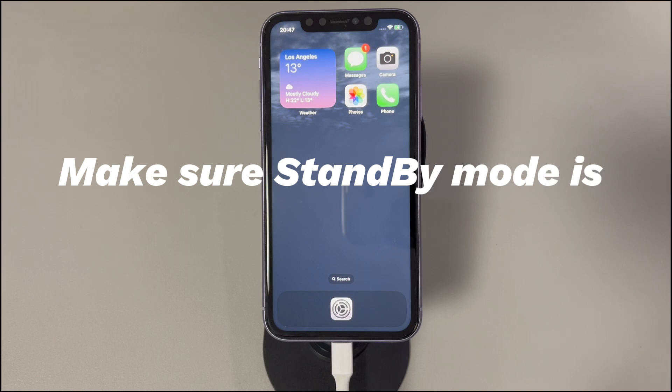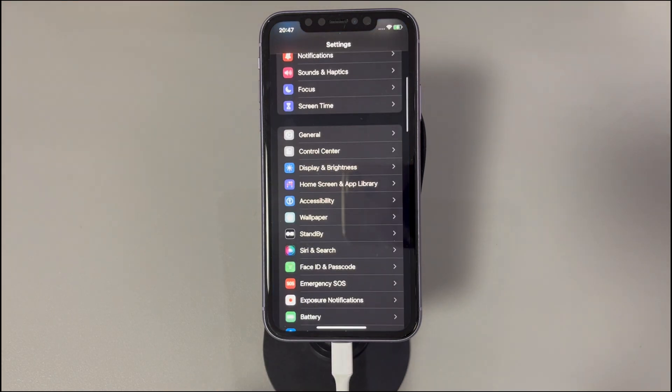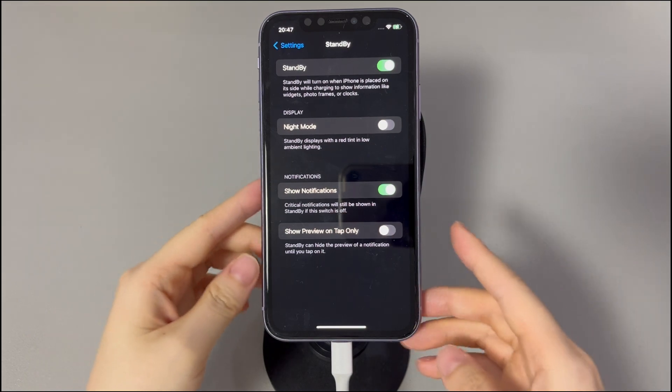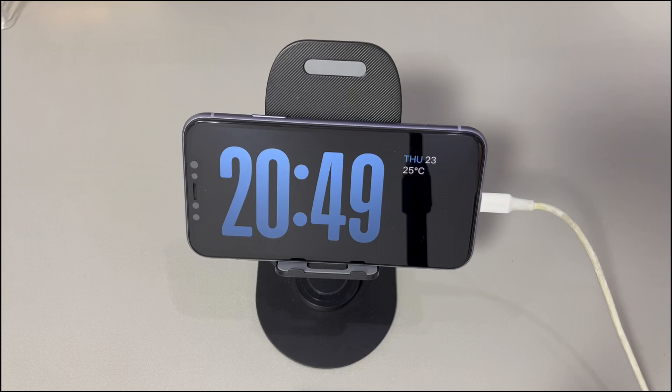Make sure standby mode is on. Generally, standby mode is in on status after you install iOS 17 on your iPhone. However, chances are that it's toggled off sometimes, which leads to standby mode not working on iPhone. So it's advised to check if you've turned on standby mode. Here are the steps: go to the Settings app; scroll down to find and select Standby; move the toggle to green (on) if it's off. If it's already on, disable it first, wait a few seconds, then enable it again. To test it, charge your phone and lock the screen. If you see the current date and time, live activities, or cool widgets, it means that iPhone standby mode works again.